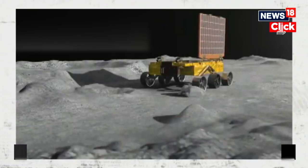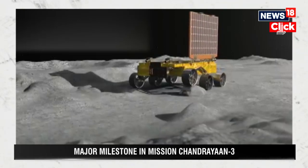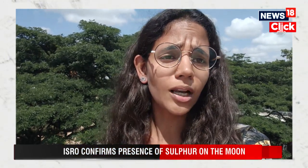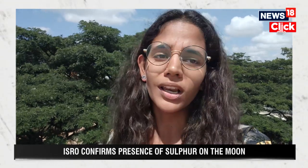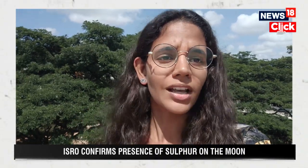In the coming days, the rover and its payloads will continue their work, sending crucial data back to ISRO. This will greatly benefit India, as achieving a soft landing on the south pole of the moon was a long-held dream for both ISRO and India — and now it has come true.